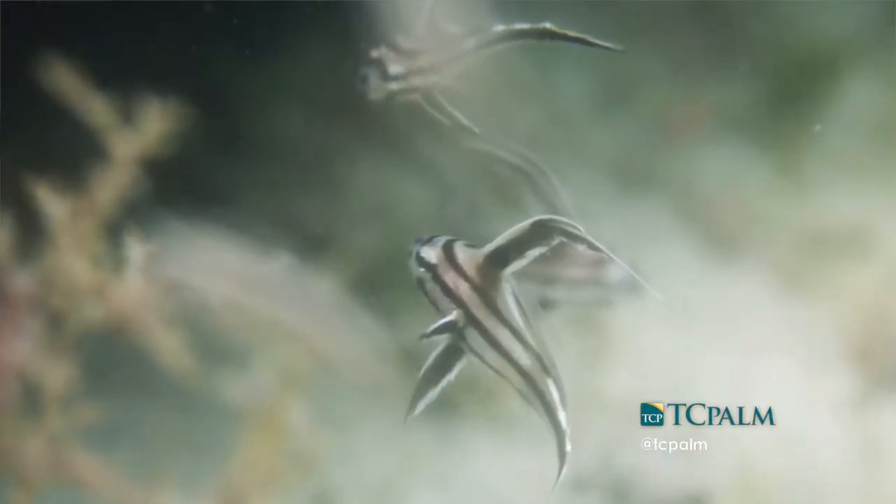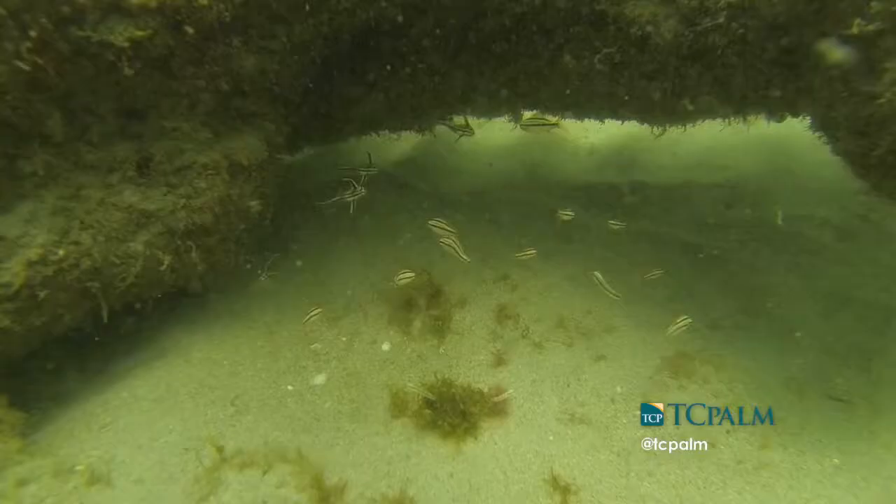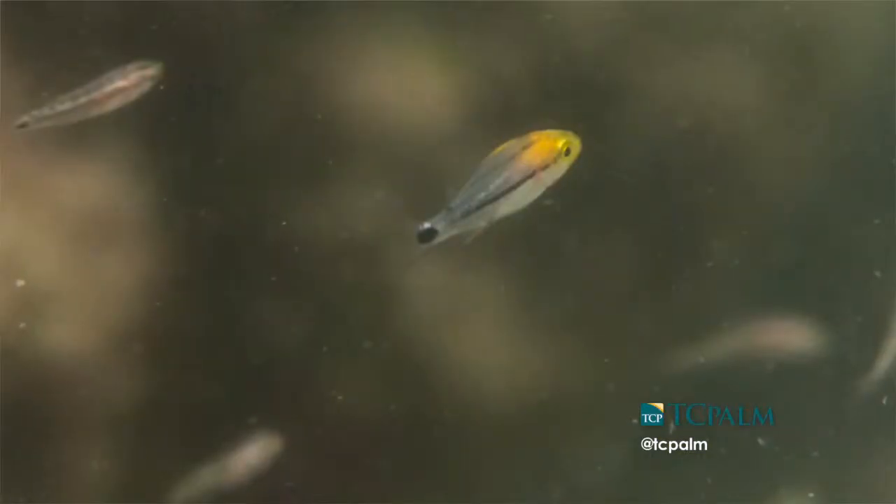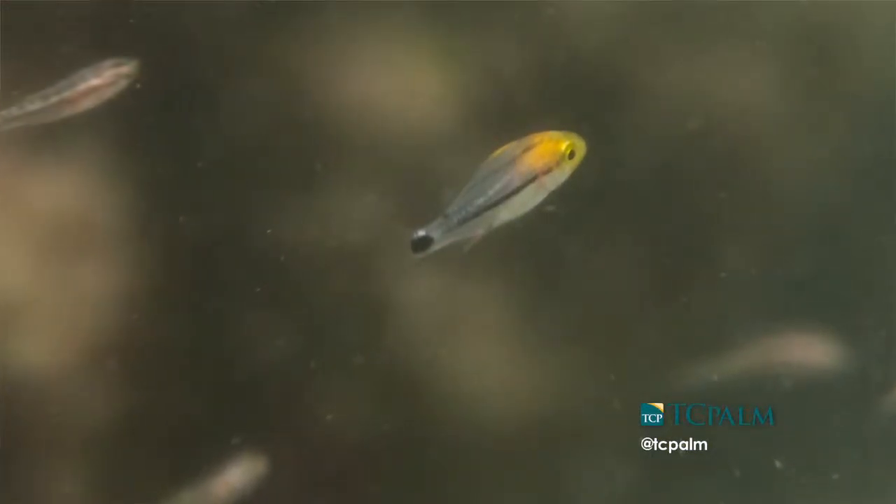One of the things that's interesting about Bathtub Reef is it's an important juvenile reef habitat. It's a nursery for a lot of fish species that eventually grow up to be larger adults — some of them are commercially and recreationally important.